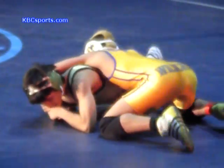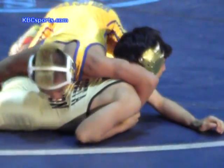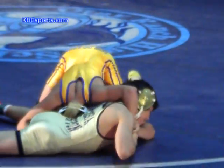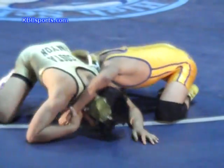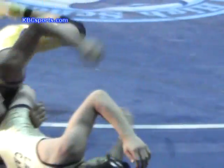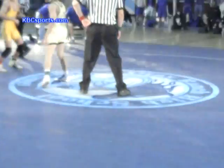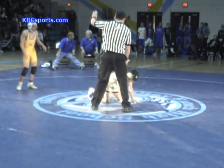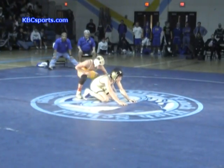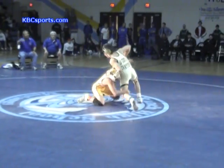Brian Grubbs leads with 1:23 to go. Grubbs barely — thanks to his bridging action — barely avoided getting pinned there. That Brawley wrestler was very slick in reversing him and getting the 3-point near fall — a total of 5 points. Grubbs needs to shake it out; he looks like he's in a little bit of trouble. This Brawley wrestler came all the way back — a 5-point move. Add 5 to the total of Elizalde — it is now 8-7 with 1:08 to go. Grubbs leads by 1 with just a minute to go.